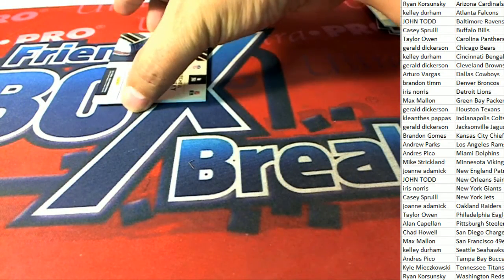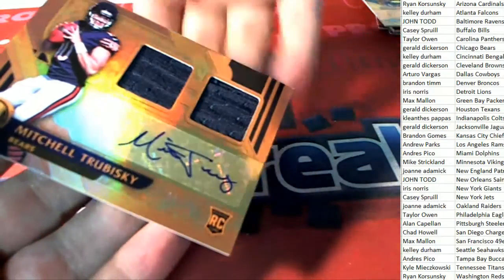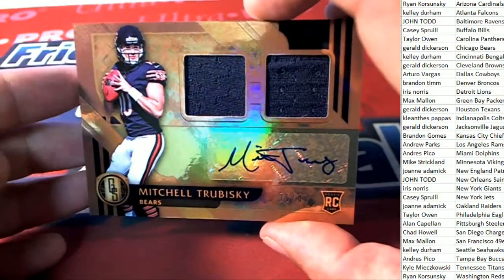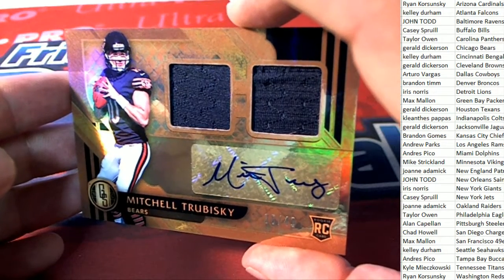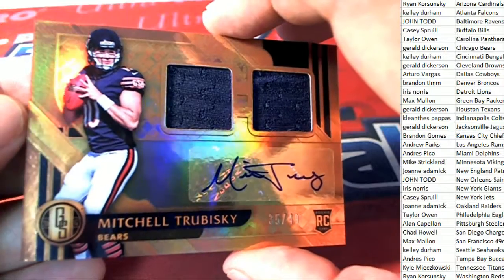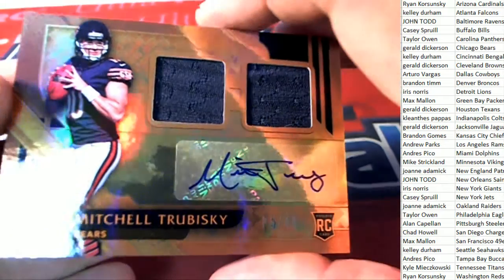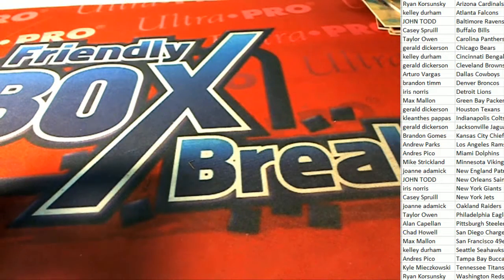G Fittings - it is a Mitch Trubisky rookie autograph, numbered only to 49! Great hit right there, that's the kind of stuff we're looking for. First quarterback selected in the draft - rookie autograph and patches coming out of Gold Standard. Nice!